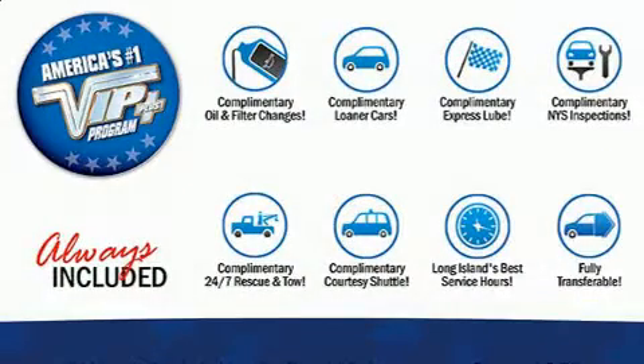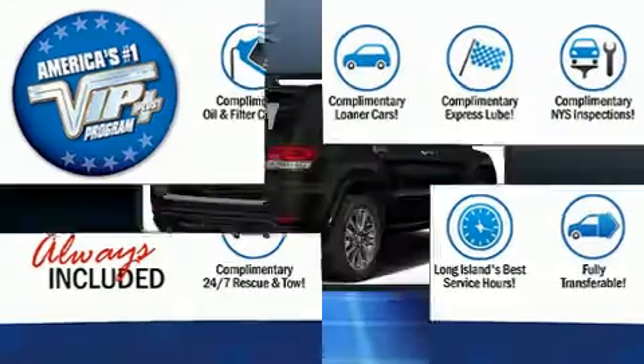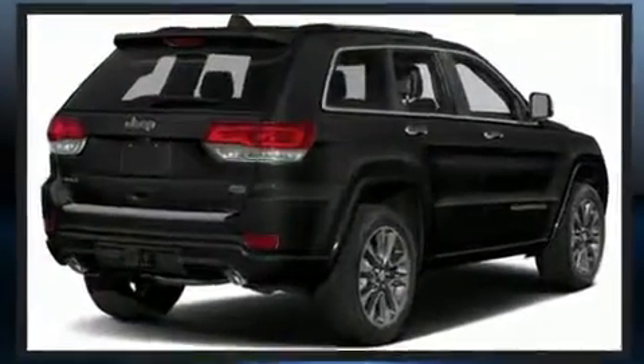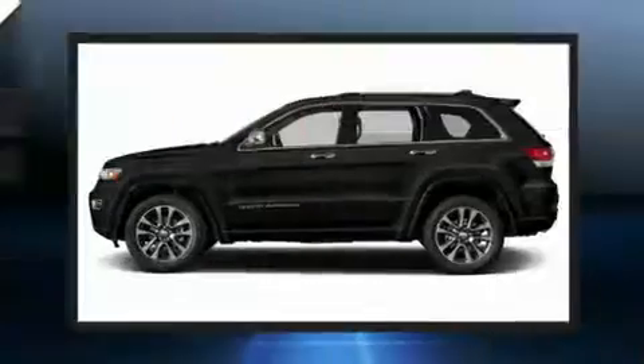Step into the 2019 Jeep Grand Cherokee. Jeep prioritized practicality, efficiency, and style by including front and rear reading lights, a power lift gate, a roof rack, and power front seats.